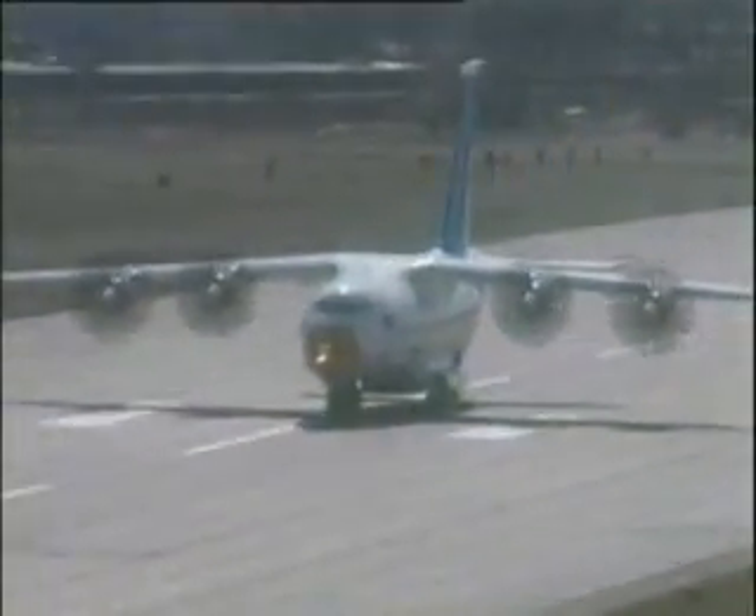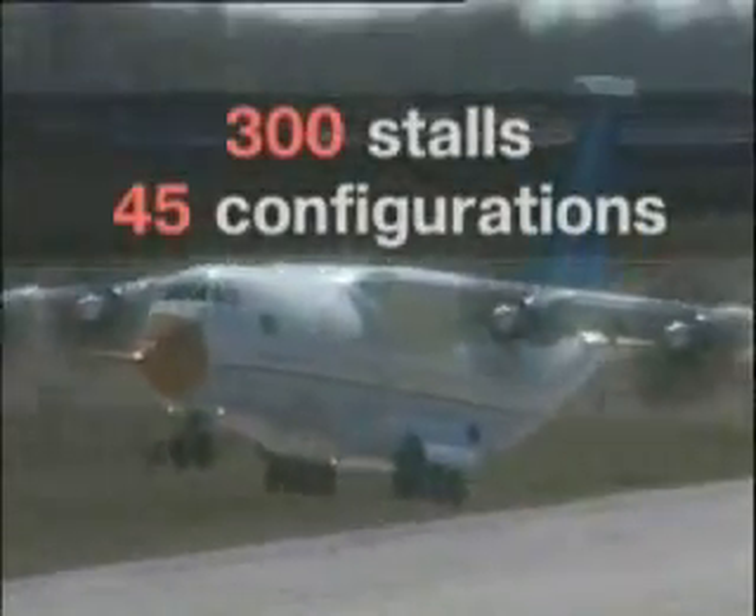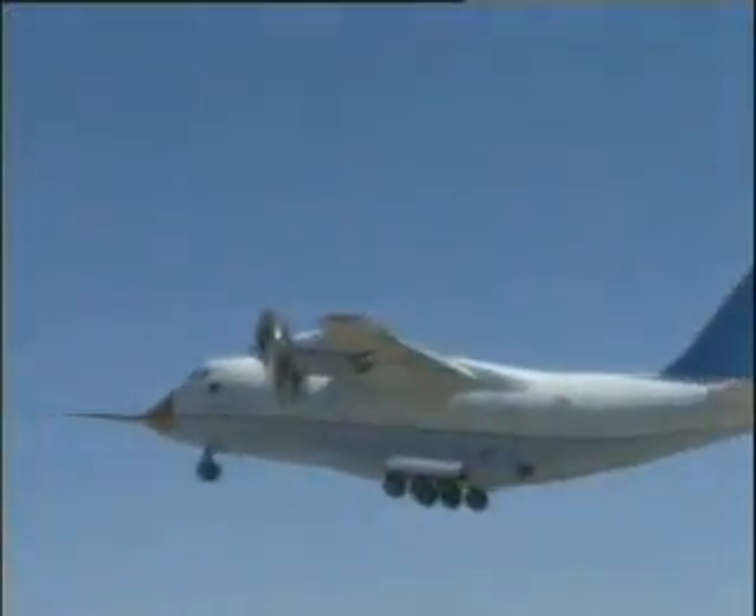During these trials, over 300 stalls were accomplished in 45 wing high-lift device configurations within the entire range of engine power settings.